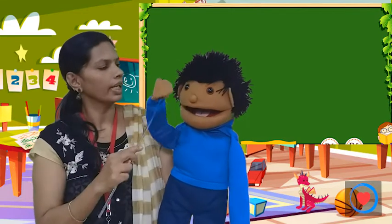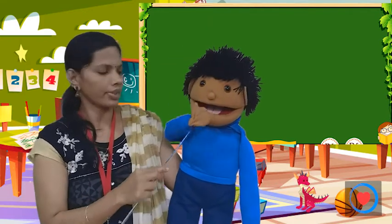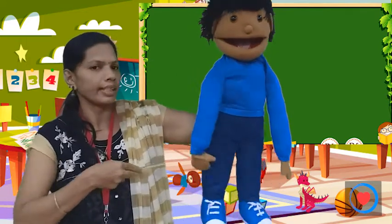Head, eyes, nose, ears, mouth, neck, hands, fingers, legs and foot.